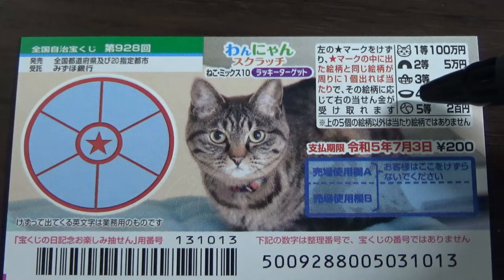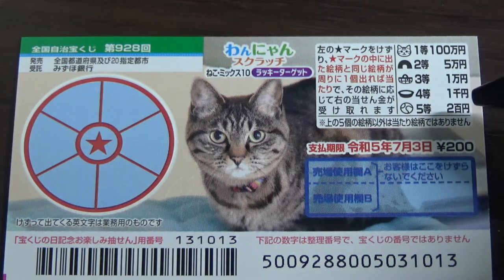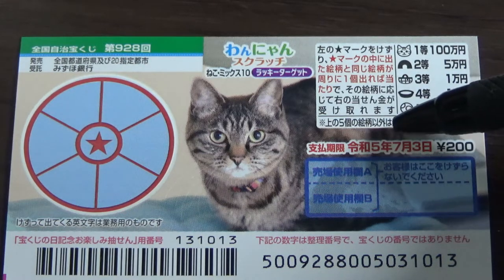And if you find a matching ball, you win the fifth prize, 200 yen. You have until July 3rd, Reiwa 5 — that is 2023 — to claim your prize.